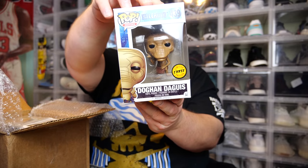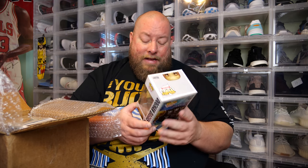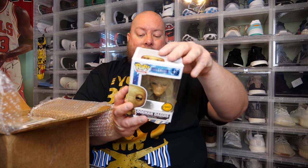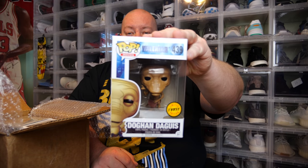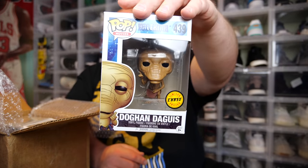Next one — what is this? Doghen Degas, chase version, from Valerian and the City of a Thousand Planets. I don't know what this is — I've never seen it. Pop Movies, so this is a movie. Never heard of it, but it is a chase of this character.